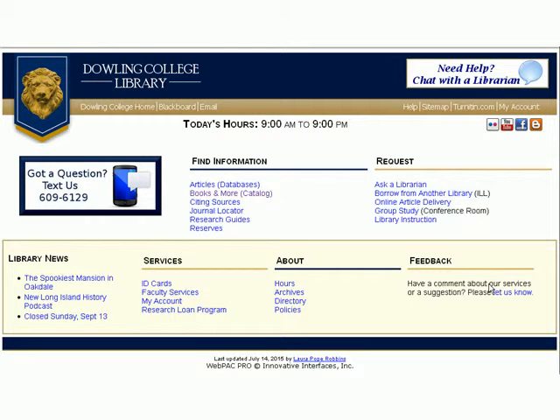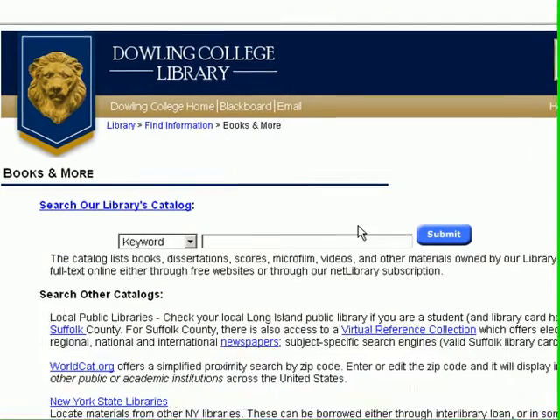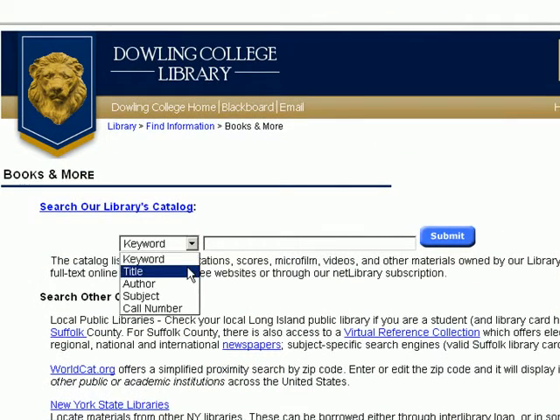To find books on the library's home page, look under Find Information for Books and More. On the search page, change your drop-down to Title and put in the title of the book you're looking for. In this case, Exceptional Children.